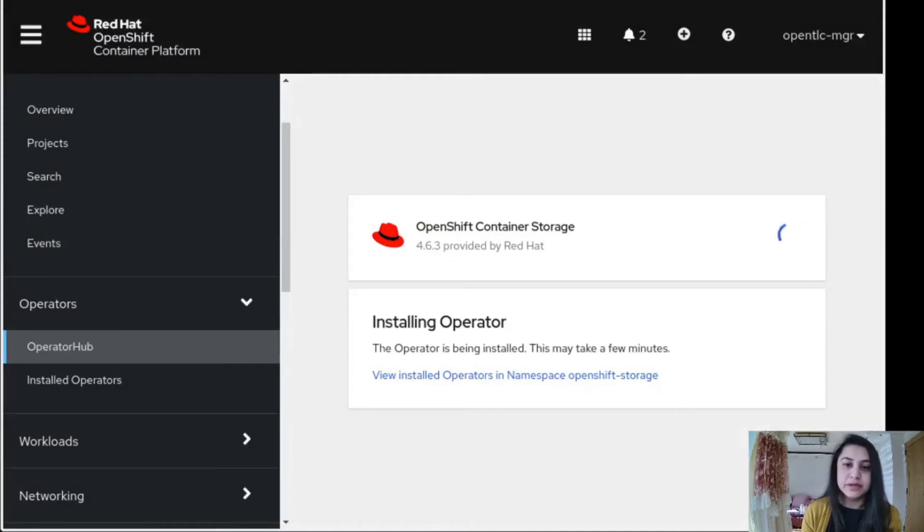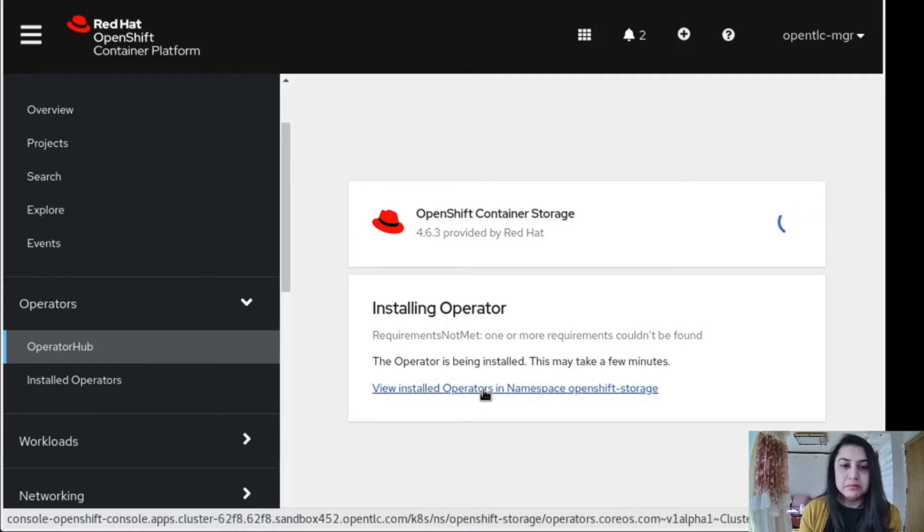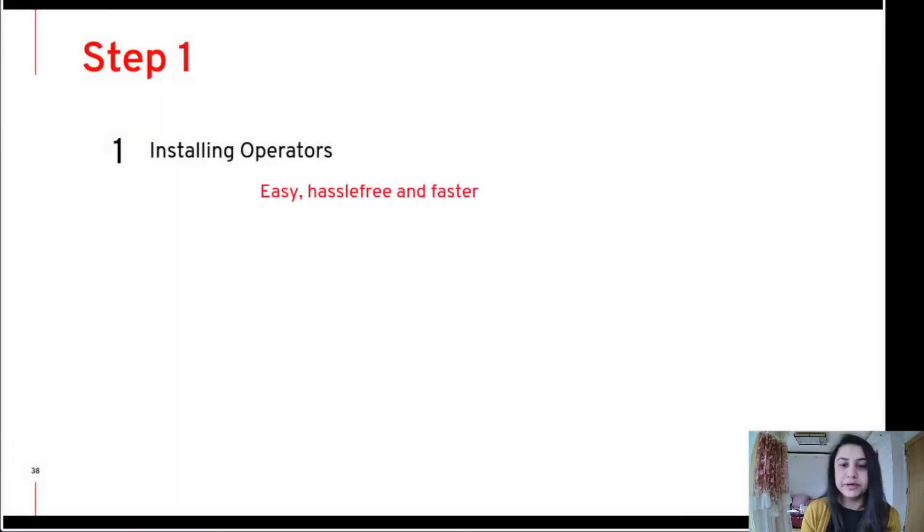Now the operator is getting installed. OCS is the operator we are using here for deploying the storage. It will take a few minutes for the installation. You can check if it is installed or not — here you can see it's installing and ready for use. We will wait until the pods come up and running. This was the first step of installing the operator. As you see, it's very easy to install any operator — it's hassle-free and faster.